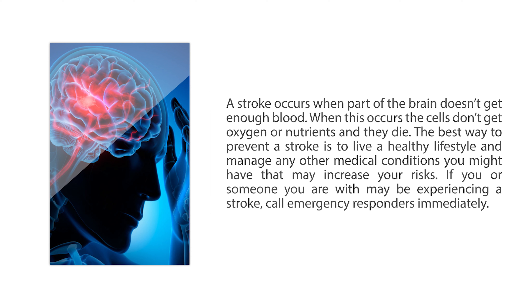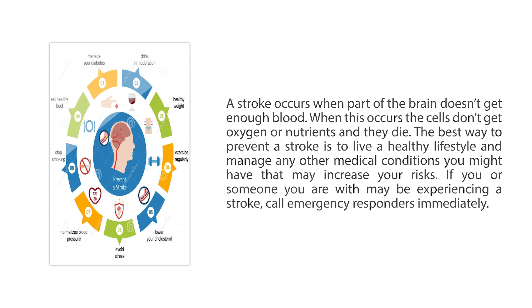A stroke occurs when part of the brain doesn't get enough blood. When this occurs, the cells don't get oxygen or nutrients and they die. The best way to prevent a stroke is to live a healthy lifestyle and manage any other medical conditions you might have that may increase your risks. If you or someone you are with may be experiencing a stroke, call emergency responders immediately.